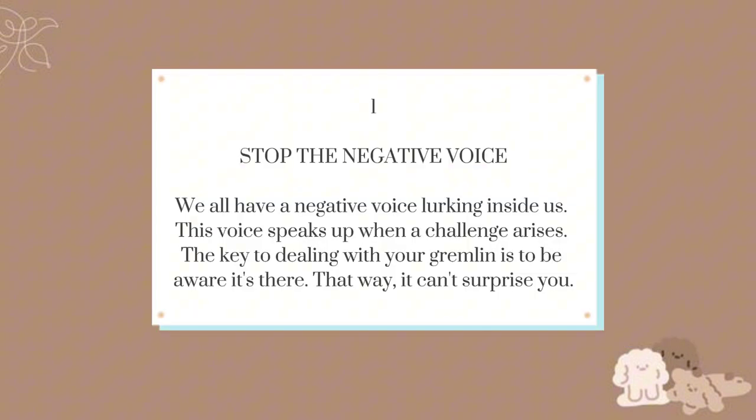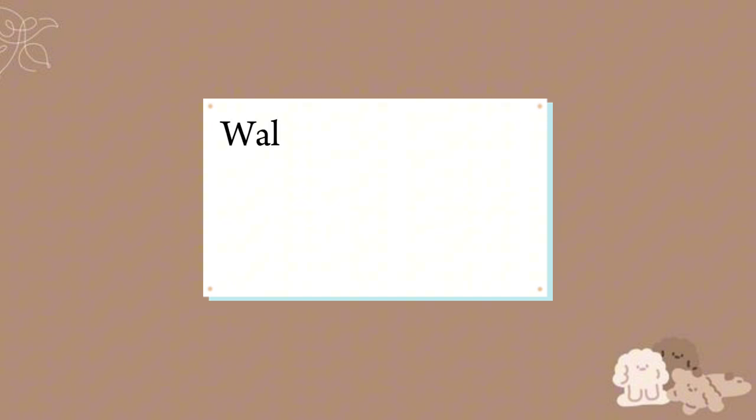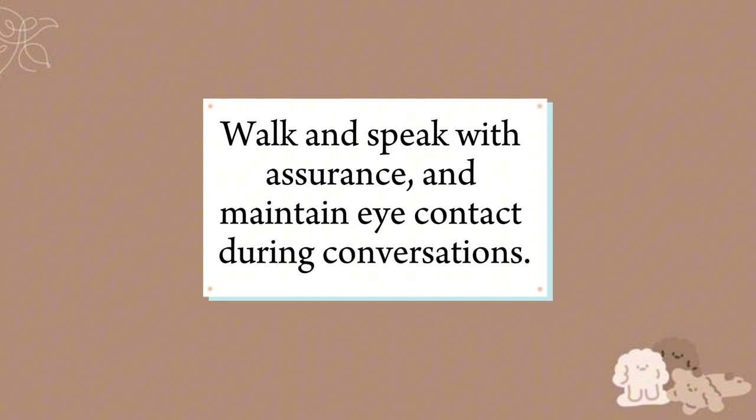Confidence: first, stop the negative voice. We all have a negative voice lurking inside us — this voice speaks up when a challenge arises. The key to dealing with your inner gremlin is to be aware it's there; that way, it can't surprise you. Confidence contributes to how you carry yourself, interact with others, and how you're perceived. Walk and speak with assurance and maintain eye contact during conversations.